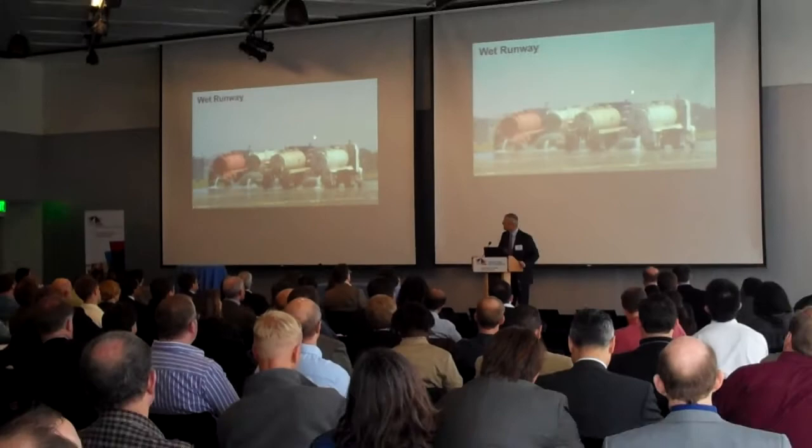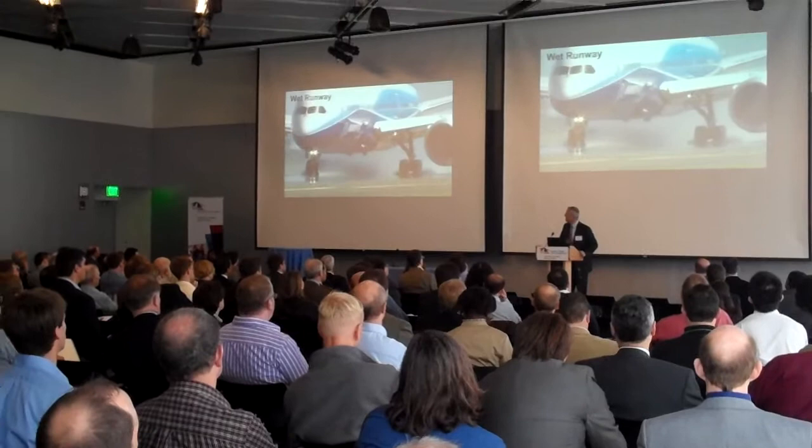We've got six airplanes in the flight test program right now, so all six of them are up and flying in various places around the world. This is a wet runway test that we did — I think this was in Victorville, California.